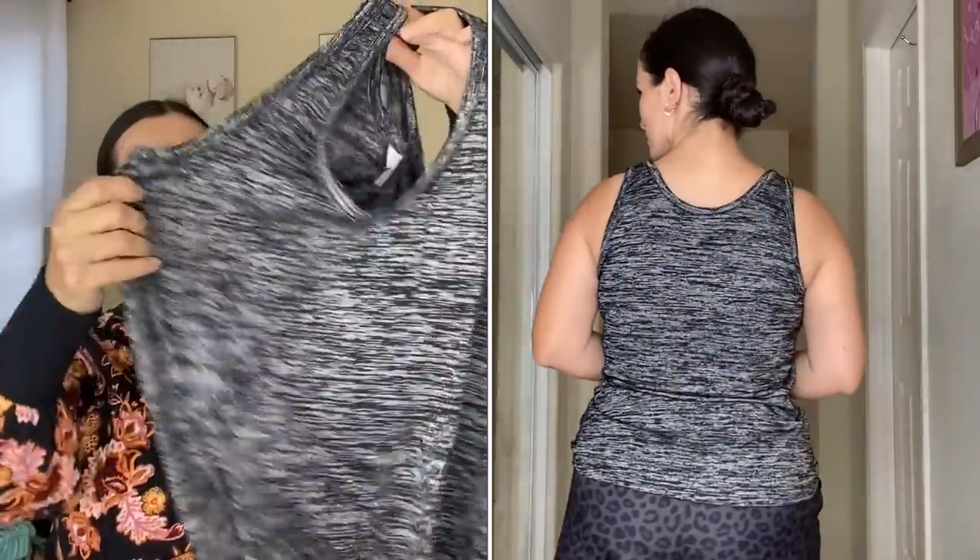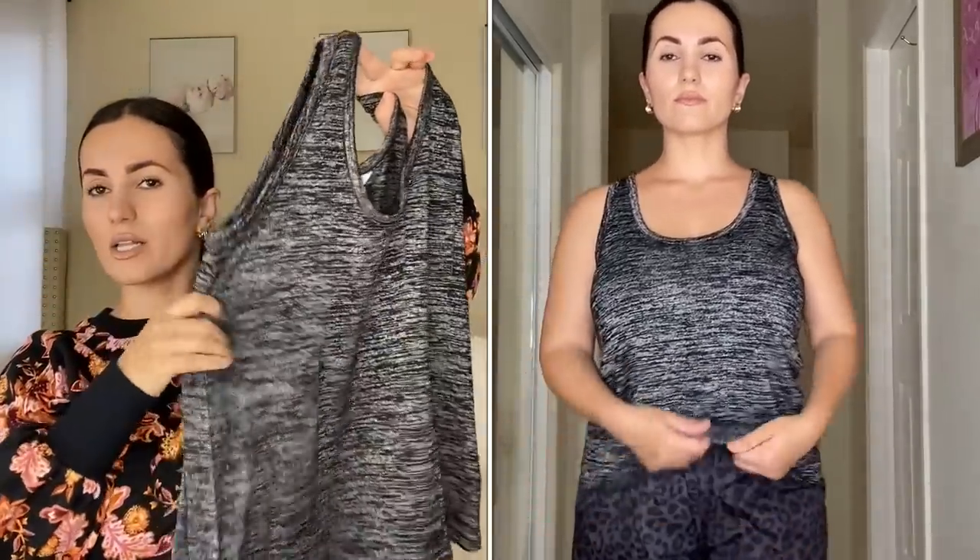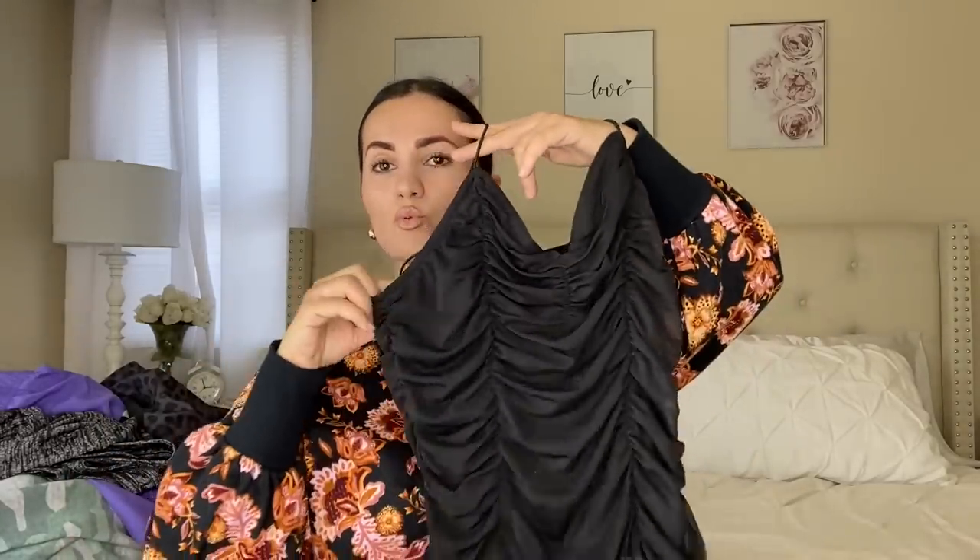Another top I want to mention — get it now before it sells out. This is by Time and True in size small. It's a nice breathable tank top. I showed you the pink one in my previous haul; this is the black version. Originally about $10, on clearance for $7. It comes in like 20 gazillion colors — not even kidding.